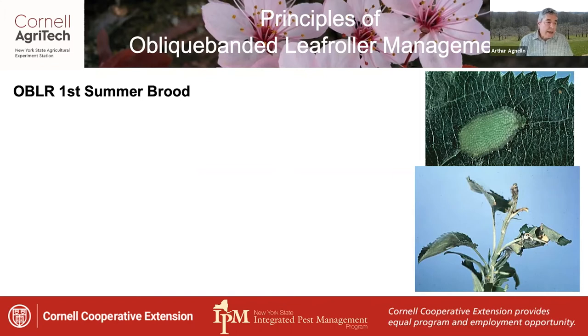This presentation will focus on management of oblique-banded leaf roller, European red mite, and apple maggot, which are all pests of concern during the summer months.